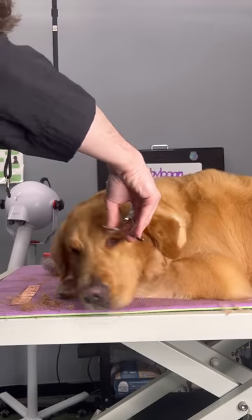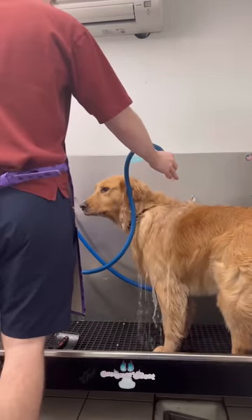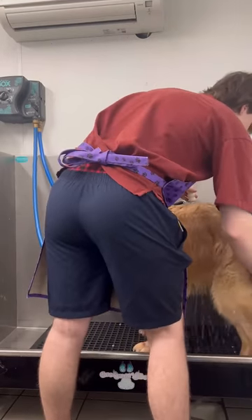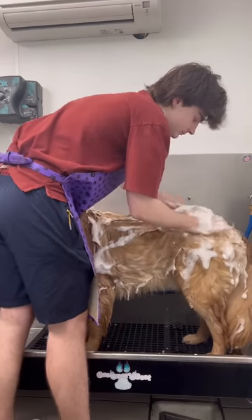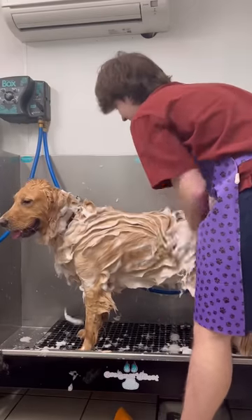I understand what SZA means when she says she wants a big boy. This is Benny, and he's a golden retriever — probably one of the biggest golden retrievers that I've worked on. His mom says he's about 100 pounds, and that was no joke because I was definitely washing 100 pounds of fur in the bathtub.